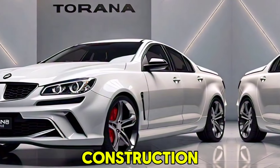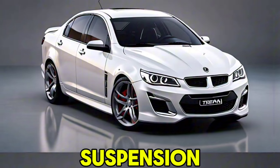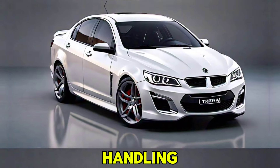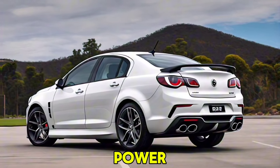Chassis: lightweight construction using high-strength materials for improved performance and fuel efficiency. Suspension: sport-tuned suspension for a balanced ride and sharp handling. Brakes: a high-performance braking system with ventilated discs for optimal stopping power.